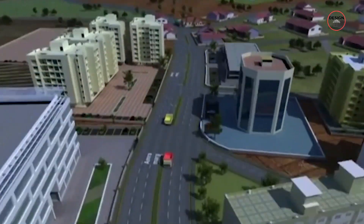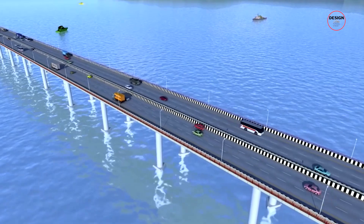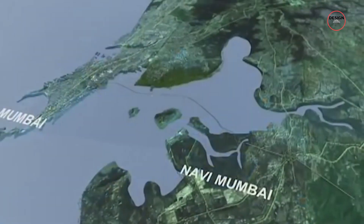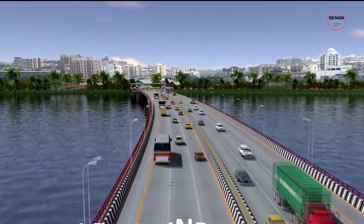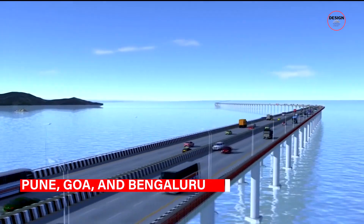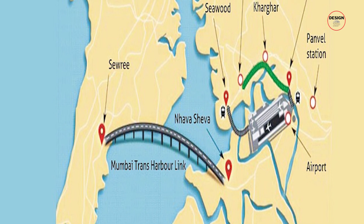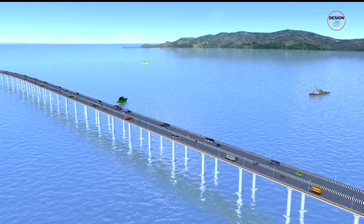The Mumbai Trans Harbour Link will also play a pivotal role in improving connectivity to key destinations. The bridge will provide faster and more convenient access to the proposed Navi Mumbai International Airport, one of India's most significant aviation projects. This seamless connectivity will benefit travellers and contribute to the economic development of the region. Additionally, the bridge will serve as a vital link between Mumbai and other major cities such as Pune, Goa and Bengaluru, fostering economic integration and greater collaboration across these regions.